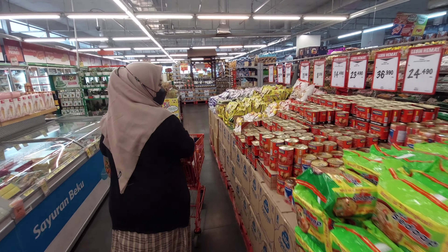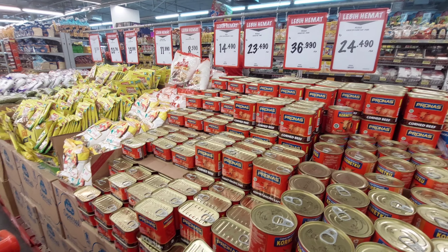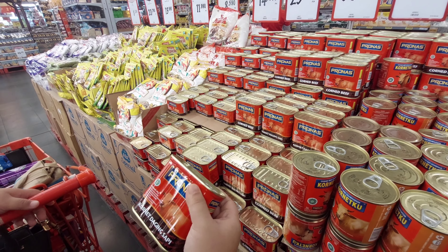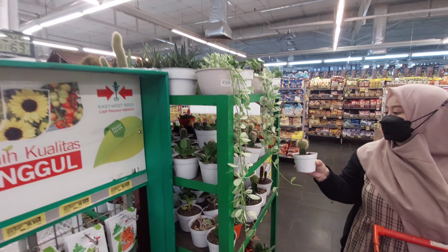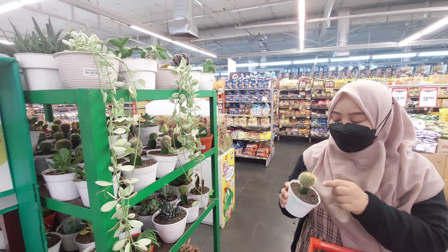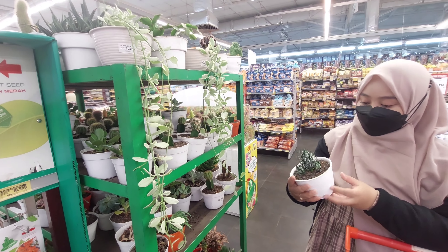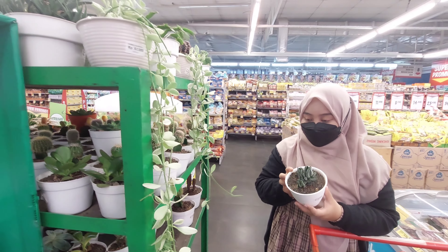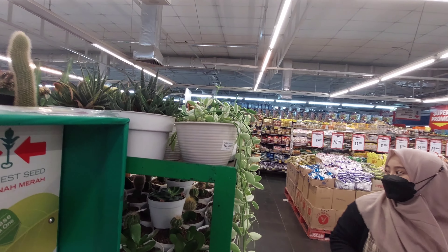Nah disini aku lihat ada cornet promo, jadi aku ambil yang kemasan besar, harganya Rp36.900. Dan disini mereka juga jual tanaman, di video sebelumnya aku juga pernah videoin. Harganya dari Rp15.000 sampai Rp60.000 aja. Tapi disini aku gak beli, aku lihat-lihat aja. Sebenernya pengen sih, tapi bingung mau ditaruh di mana dan gak tau bisa ngerawatnya atau enggak.